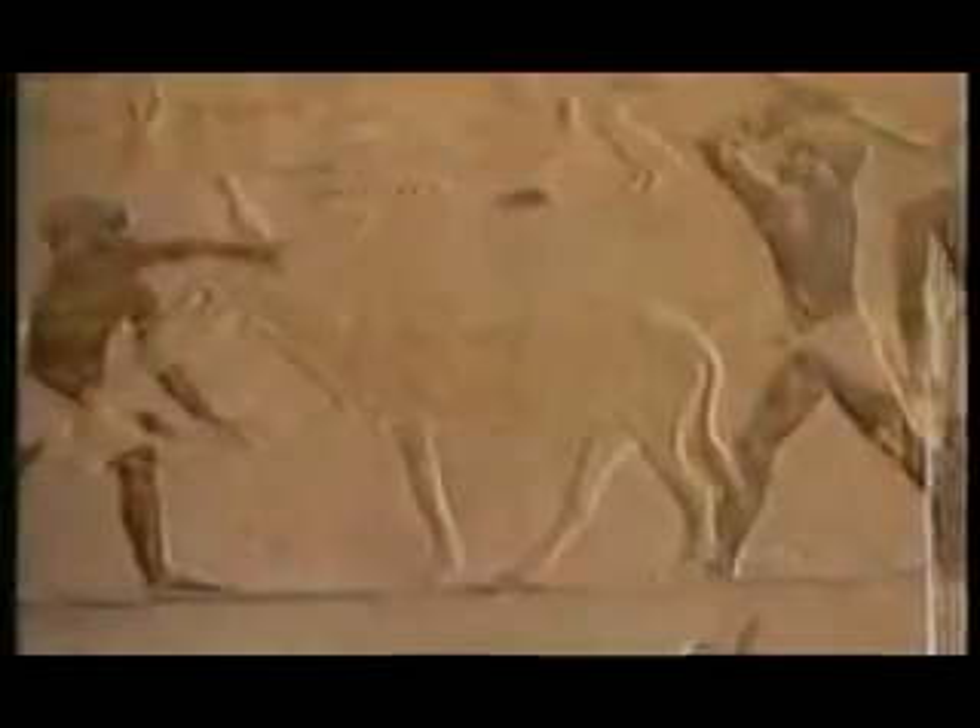The Great Pyramid was the greatest single undertaking in the whole history of mankind. And yet there is not one picture or drawing, not one artifact, not one inventory or tally sheet to tell of its construction.